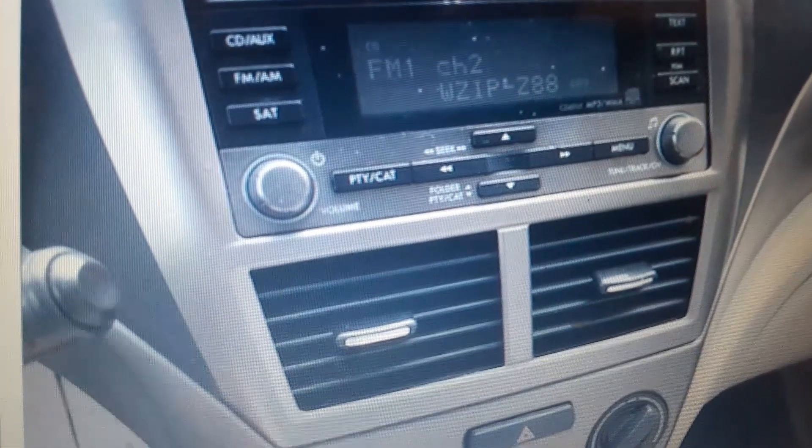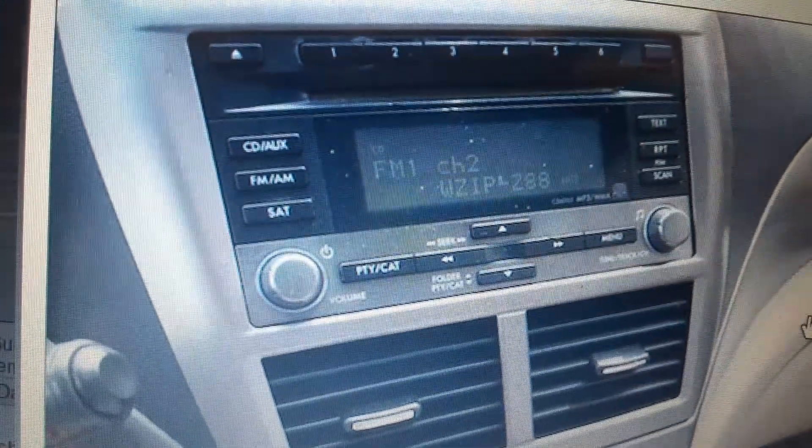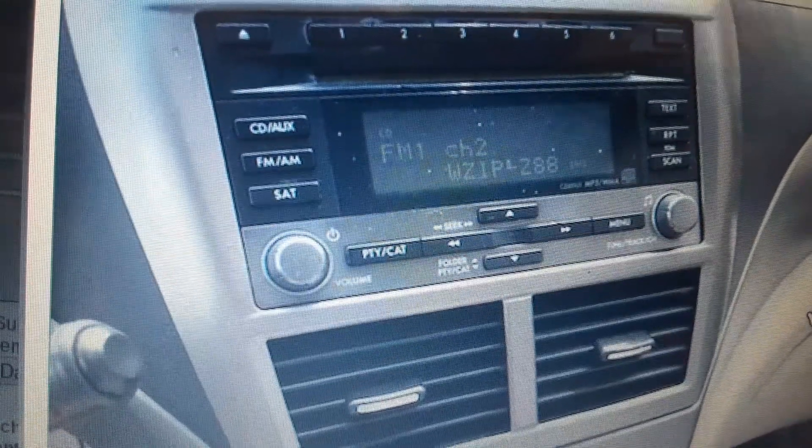I'll get a quick demo of the radio. It's got a CD player, AM, FM, satellite. And that's the worst sounding car radio I've ever heard.